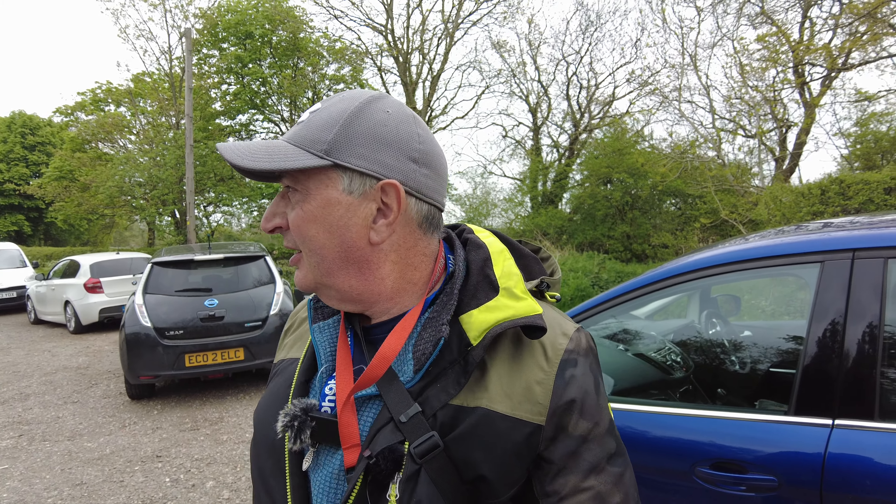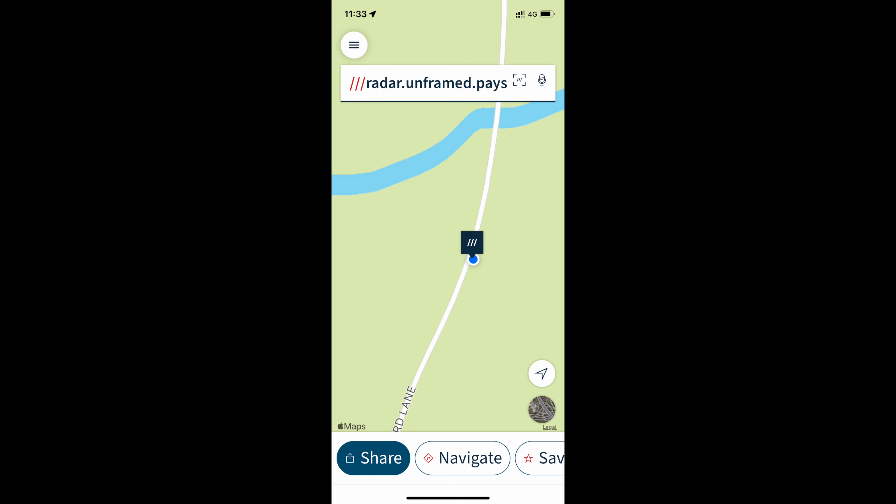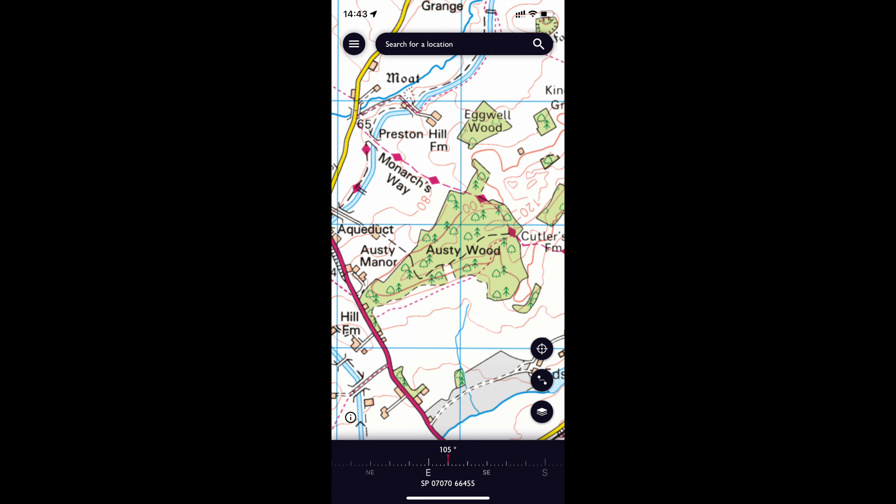Good morning, good evening, or good afternoon folks. Where am I? I'm at Wootten Wohan. I came here yesterday on a walk to the woods, looked on the OS maps and you can go part of the woods, so I thought I'd come and have another nose. I've done a what-three-words and screenshot the OS maps — I'll include them somewhere around now. Thanks for joining me.